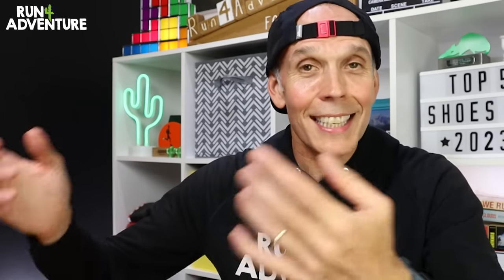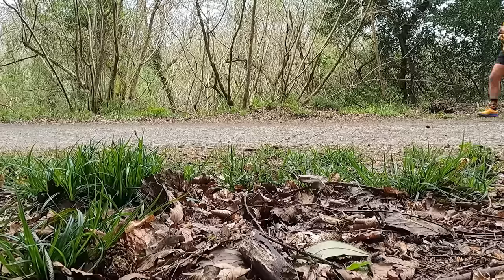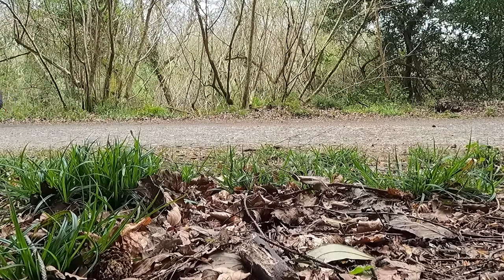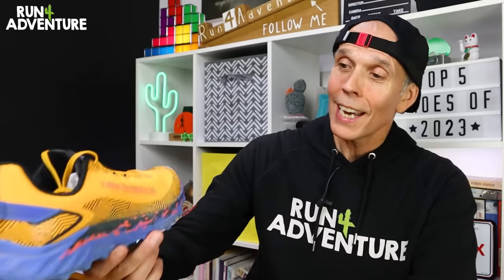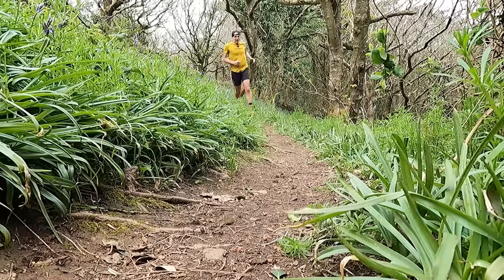We're doing this list in reverse order, so let's start with shoe number five. Shoe number five is a trail running shoe I tested quite early in the year — one I'd wanted to try for a while. It comes from New Balance, and get ready for the longest, craziest shoe name in history: the New Balance FuelCell Summit Unknown V4. A great trail shoe with a pretty silly name, if I'm honest.